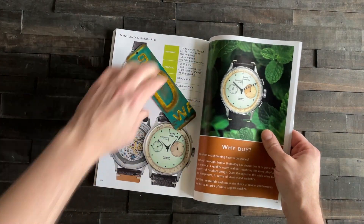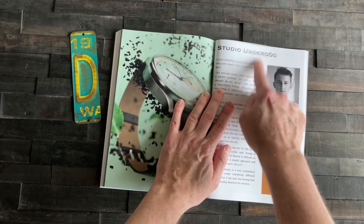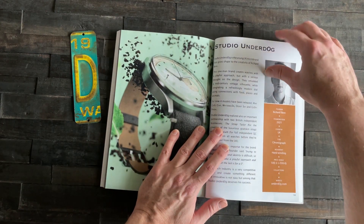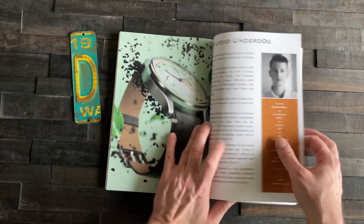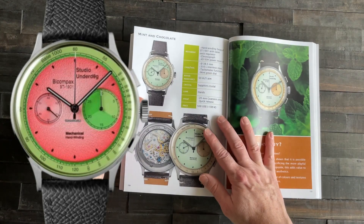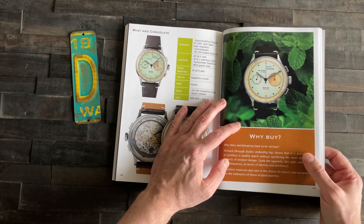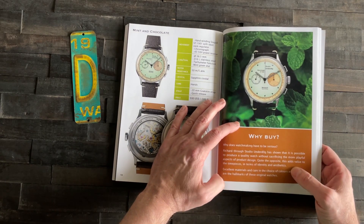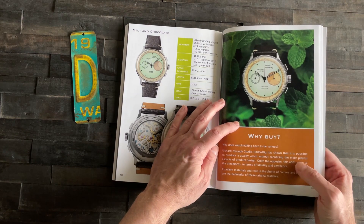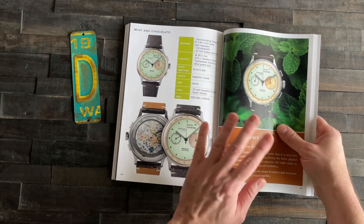Let's talk about Studio Underdog — you've probably seen Studio Underdog if you're following other YouTube channels. I saw their watermelon one; this one featured in the book is the mint and chocolate. Let's zoom in on the 'why to buy': 'Why does watchmaking have to be so serious? Richard from Studio Underdog has shown it's possible to produce a quality watch without sacrificing the more playful aspects of product design.' That's the kind of in-depth analysis you're going to get on all these different brands.